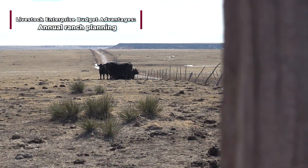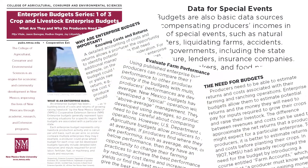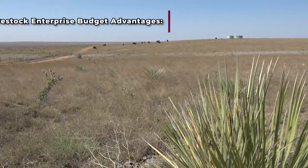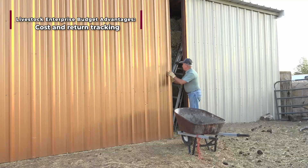Whether modifying an existing ranch plan or starting a new operation, livestock enterprise budgets are an essential first step. For each head of cattle, the budget provides detailed information and costs for required items and inputs such as hay,